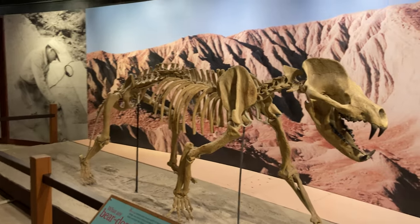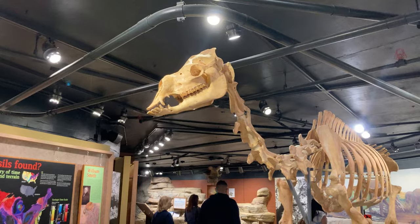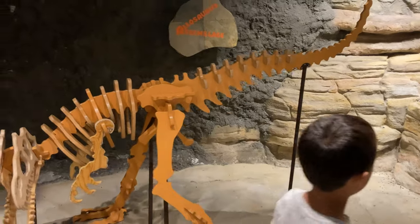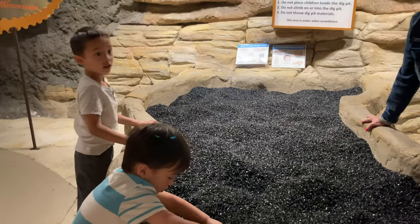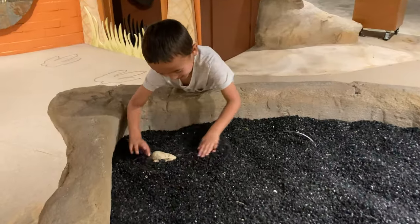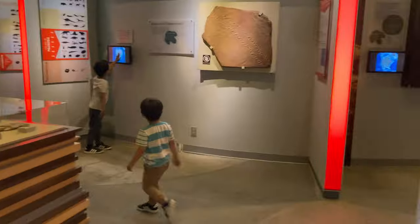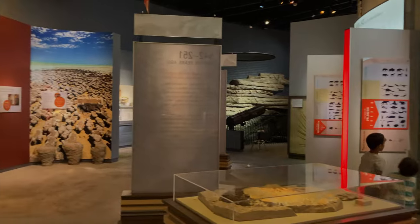There were skeletons of more recent animals, like the bear dog and a camel. But our kids' favorite part was digging for fossils. The Alf Museum is small but full of fascinating exhibits for families who enjoy seeing prehistoric fossils and skeletons.